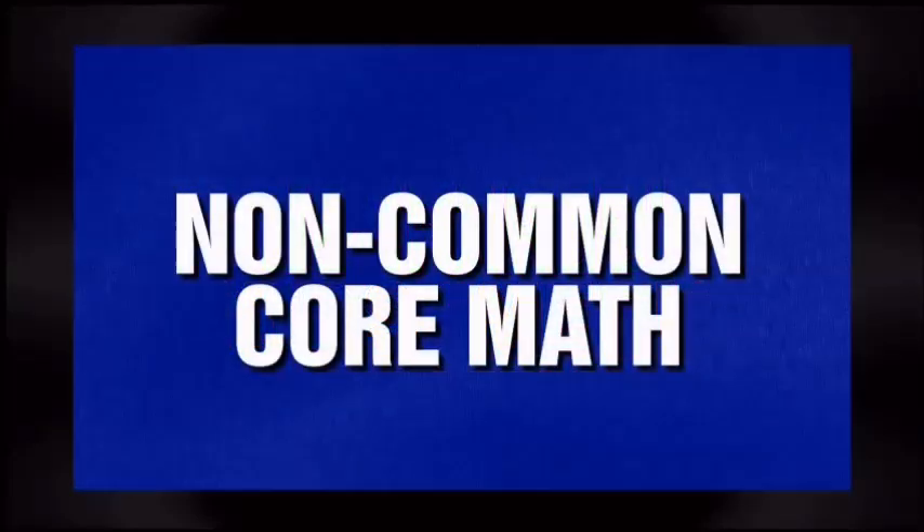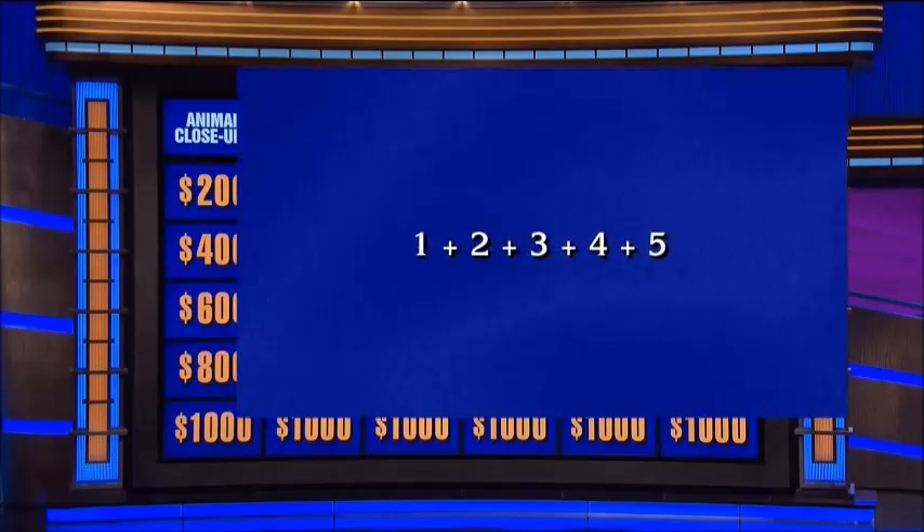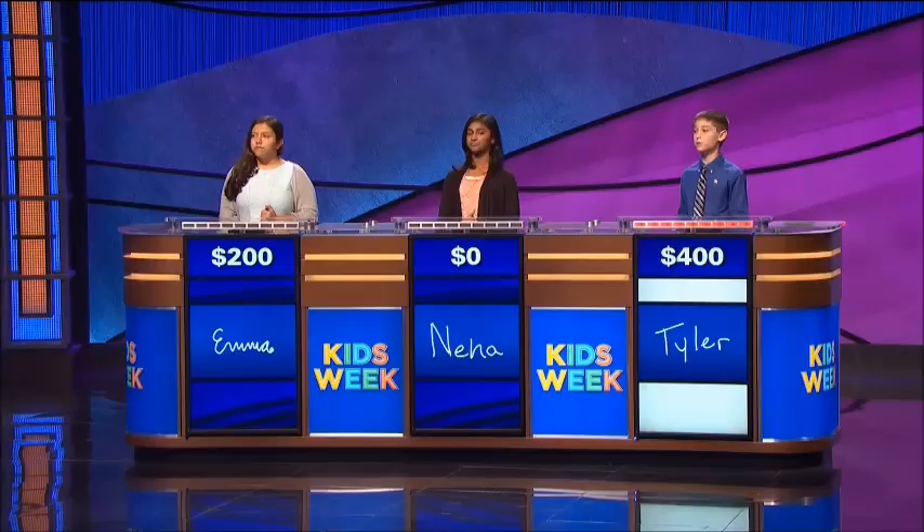Non-common core math — you're gonna love it. Non-common core math for 200: 1 plus 2 plus 3 plus 4 plus 5. Tyler: What is 15? You got it.